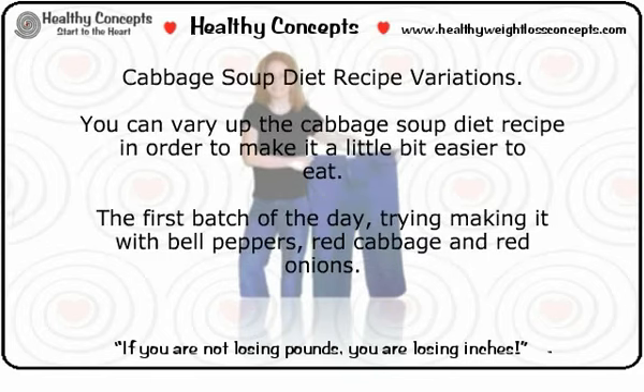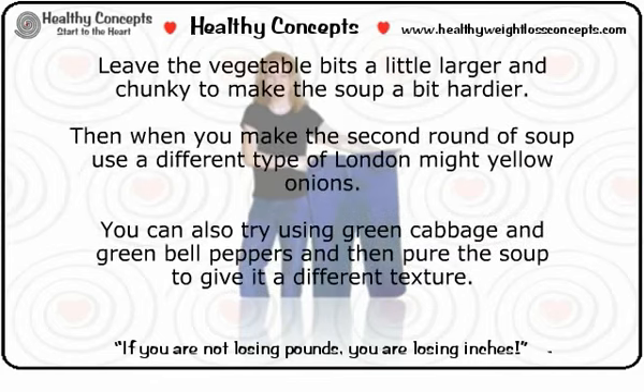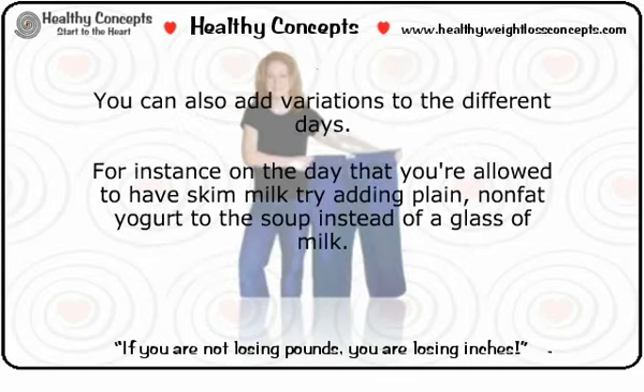You can vary up the cabbage soup diet recipe to make it a little easier to eat. For the first batch of the day, try making it with bell peppers, red cabbage, and red onions — leave the vegetable bits a little larger and chunky to make the soup heartier. For the second round of soup, use a different type of onion, such as yellow onions. You can also try green cabbage and green bell peppers, and then puree the soup to give it a different texture.